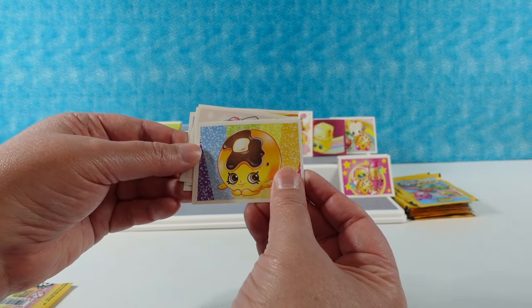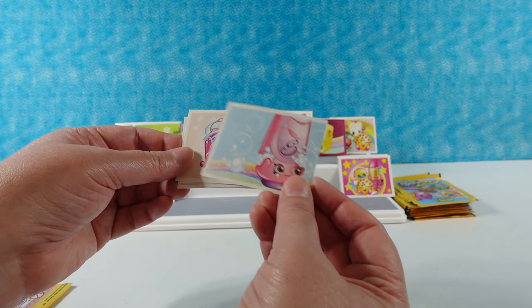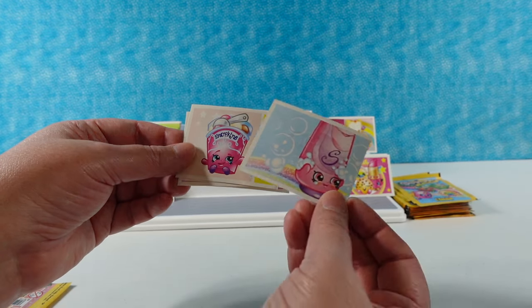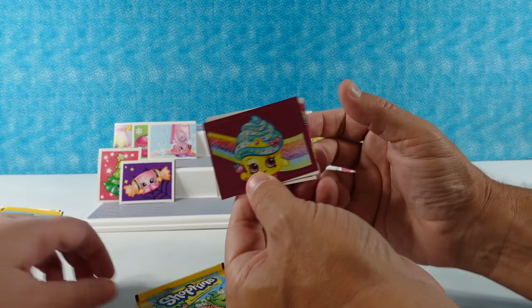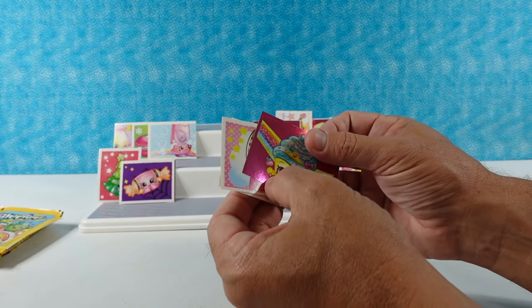Good job — that's Pamela Pancake! Very good. And the shampoo — Shampy Poo? Maybe Shampy — Shampy sounds right.